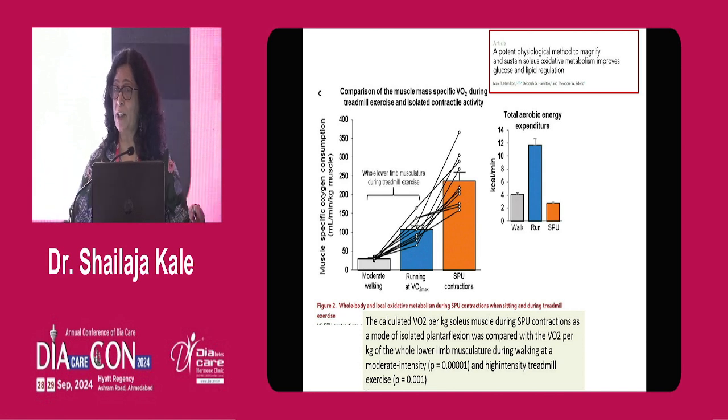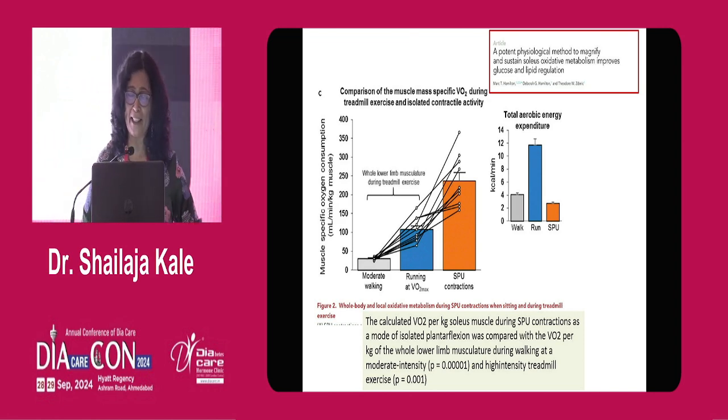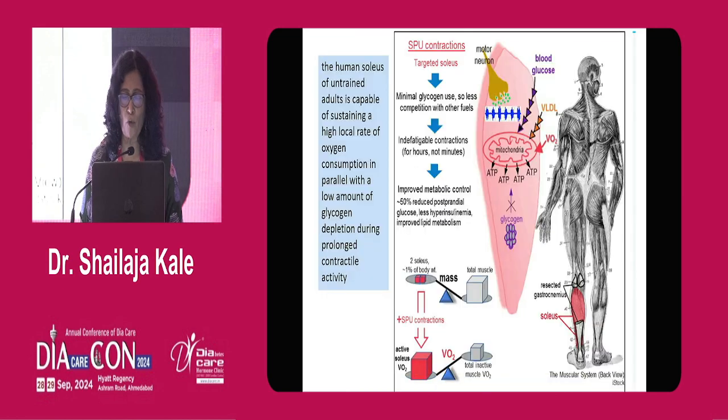When you are sitting, doing soleus push-ups produces surprisingly high oxygen consumption — similar to or greater than walking or running. Maybe some stimulation devices can come up which will contract the soleus while sitting. The human soleus in an adult is capable of sustaining a high local rate of oxidative metabolism. It doesn't use glycogen and it uses more blood glucose, improves very real cholesterol, and improves the postprandial state as a whole.